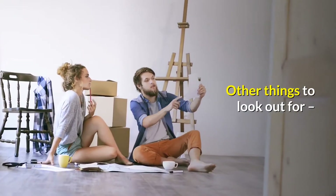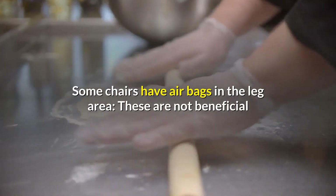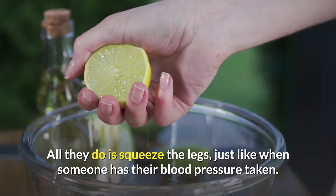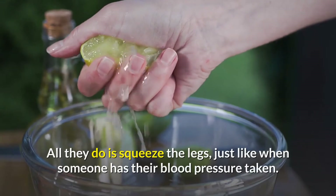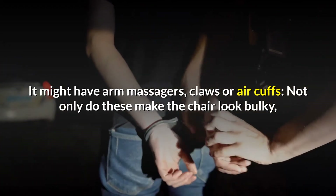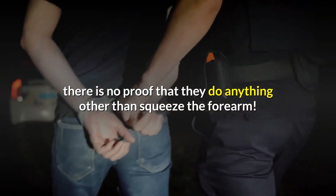Other things to look out for: some chairs have airbags in the leg area, but these are not beneficial unless there are motors to roll and knead the legs. All they do is squeeze the legs, just like when someone has their blood pressure taken. It might have arm massagers, claws or air cuffs — not only do these make the chair look bulky, there is no proof that they do anything other than squeeze the forearm.